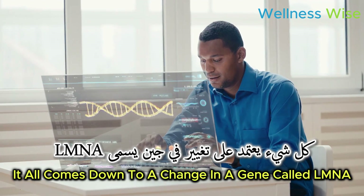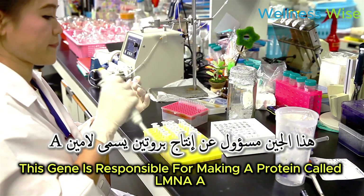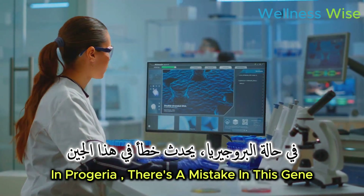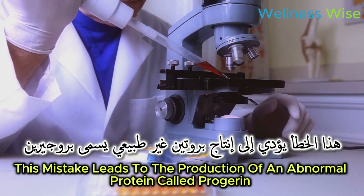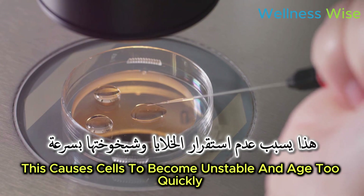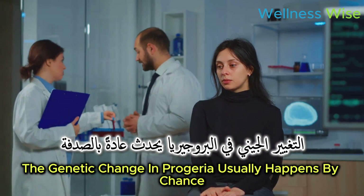It all comes down to a change in a gene called LMNA. This gene is responsible for making a protein called lamin A. Lamin A is important for keeping the shape of a cell's nucleus. In progeria, there's a mistake in this gene that leads to the production of an abnormal protein called progerin. Progerin messes up the structure of the cell nucleus, causing cells to become unstable and age too quickly.